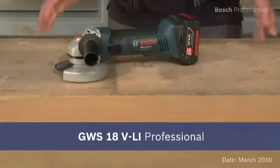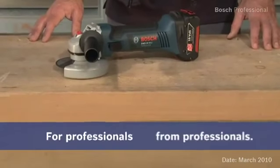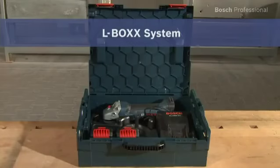Experience for yourself the most powerful 18-volt angle grinder — the GWS18VLI Professional. Now available in the practical, unique L-Box.